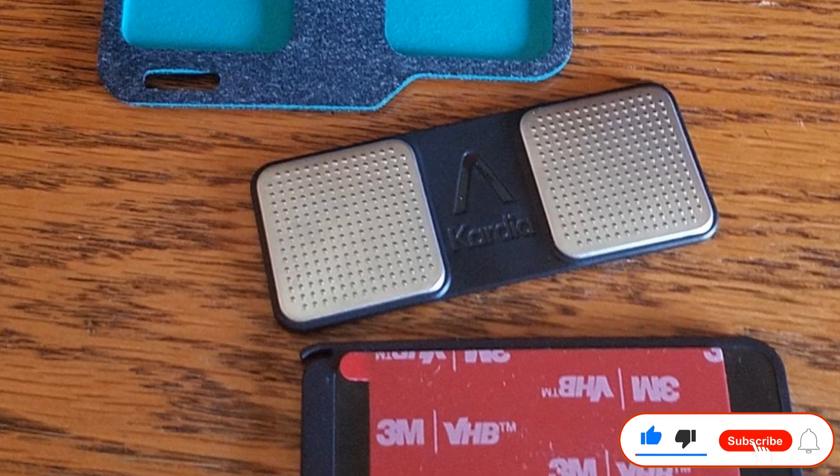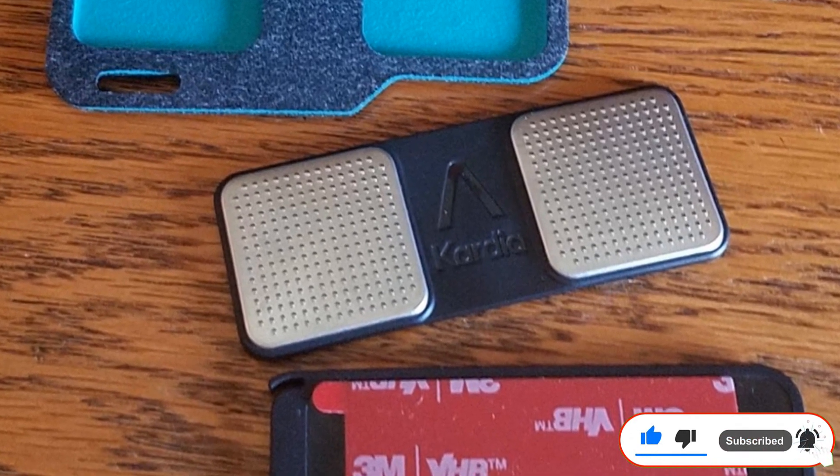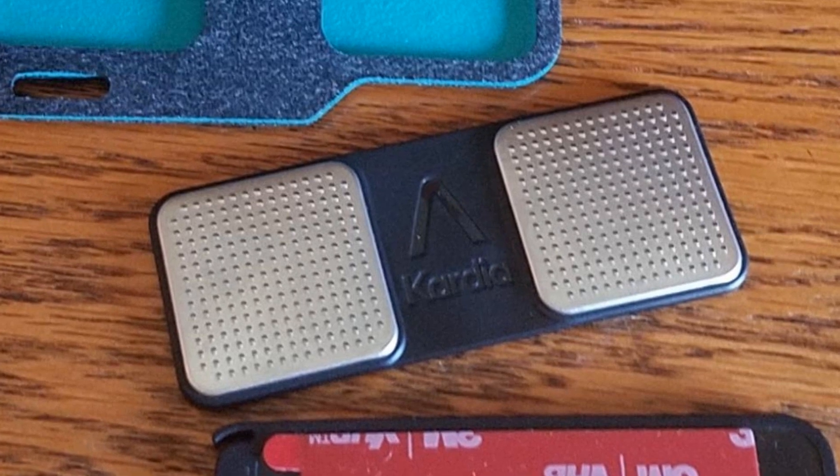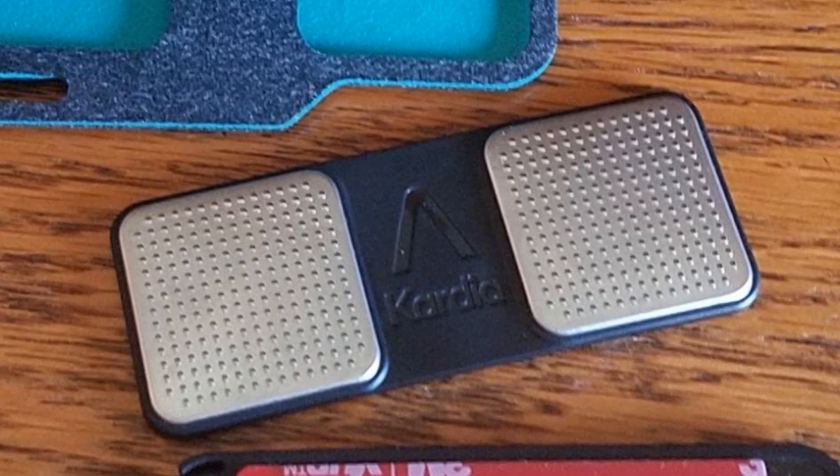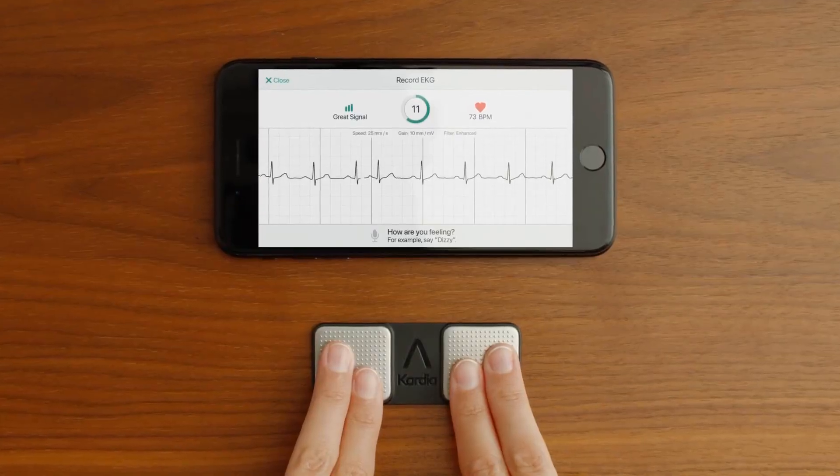Those who left positive reviews stated that this device is easy to use, comfortable, and durable. However, some reviewers reported that they had difficulty connecting the device to their smartphones and that the instruction manual was confusing.